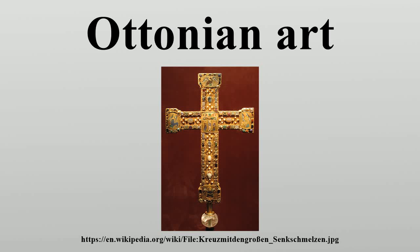Ottonian art is a style in pre-Romanesque German art, covering also some works from the Low Countries, Northern Italy and Eastern France. It was named by the art historian Hubert Janicek after the Ottonian dynasty which ruled Germany and Northern Italy between 919 and 1024 under the Kings Henry I, Otto I, Otto II, Otto III and Henry II. Together with Ottonian architecture, it is a key component of the Ottonian Renaissance.